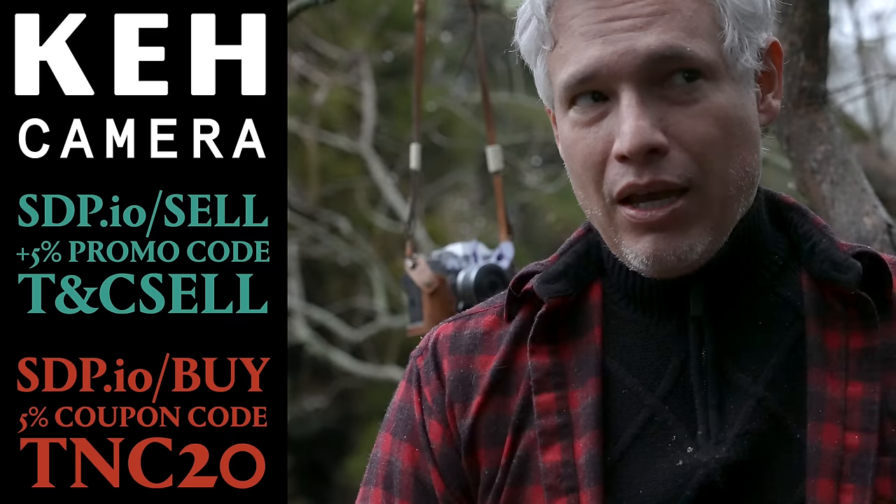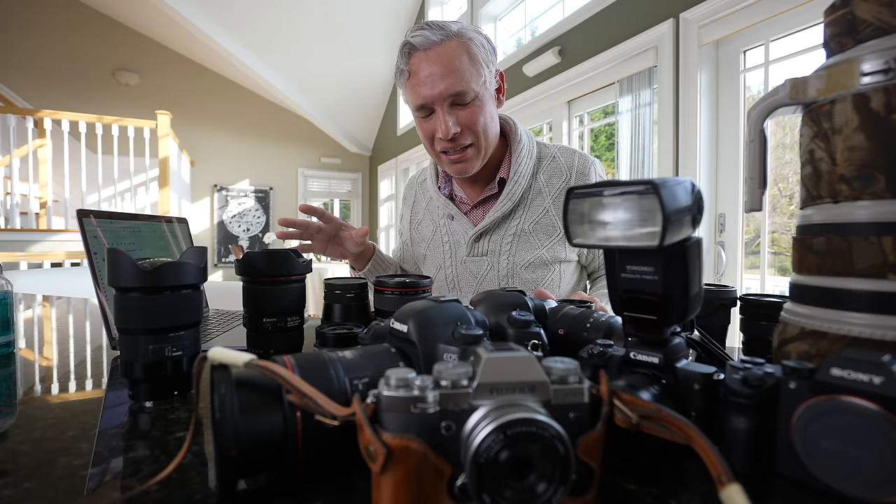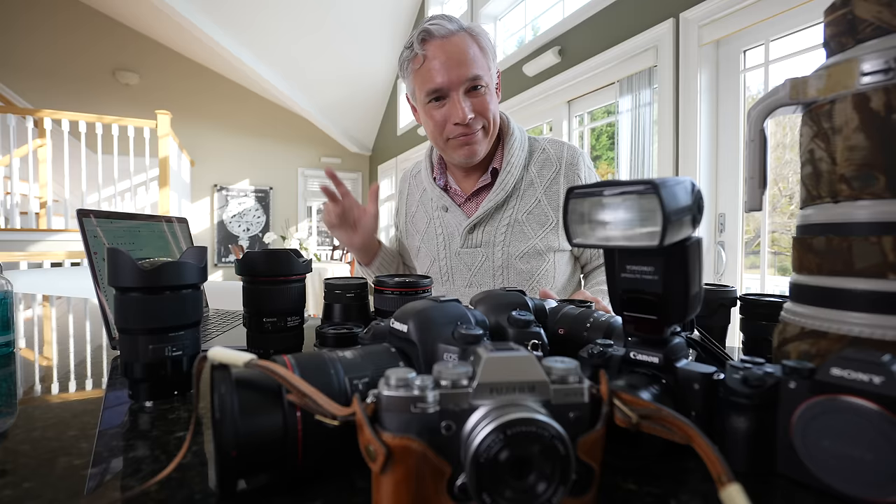Or you could set up a virtual video conference where they'll give you real-time assessments of how much they'll pay you for your gear. I did one recently, so let's check that out. I set up a virtual online appointment with a guy at KEH, and through my webcam on my computer, he's going to take a look at my gear and give me a price in real-time. And then I can decide to sell it to him or not — no risk, no cost.